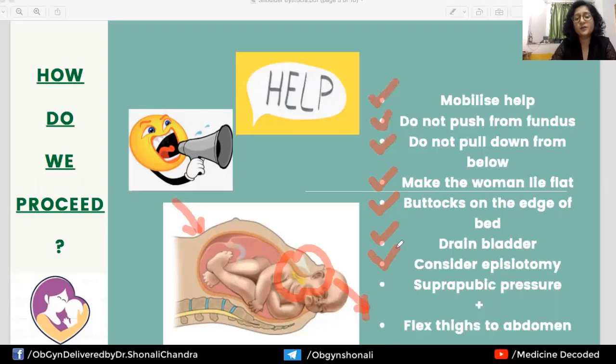Episiotomy by itself is not going to relieve the dystocia — the dystocia is happening at the level of the pubic symphysis, while episiotomy is at the level of the perineum. What episiotomy does is give us more space to perform the maneuvers required to deliver the shoulders.